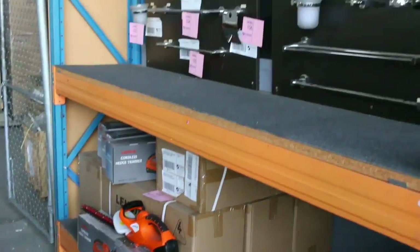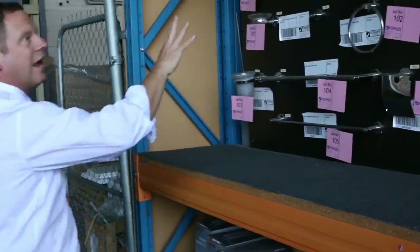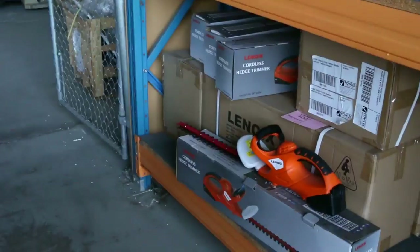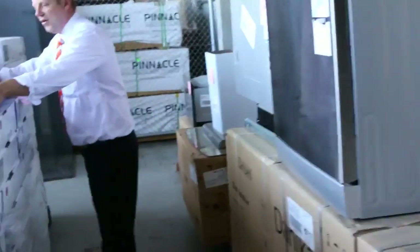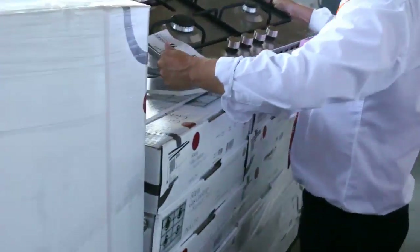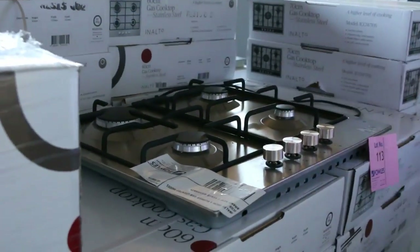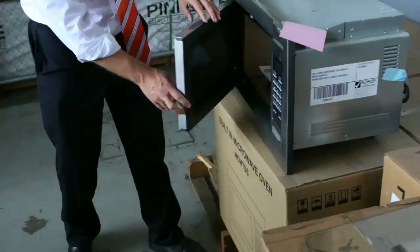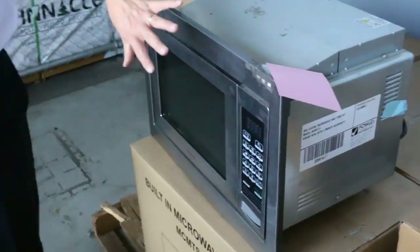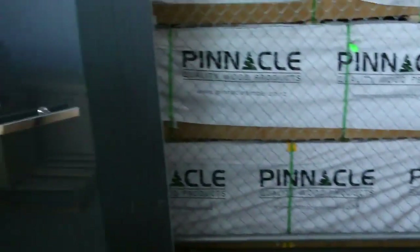Across the way here we've got some bathroom accessories — toilet roll holders and towel rails, all sorts of things. They'll be super cheap. Moving through the back, heaps more cooking appliances. These beautiful cooktops are around the $180 mark with a two-year warranty again. I can see there's some microwaves here — almost out of those now. This is the in-wall microwave with convection, about $120 on those. Really nice buying, with a warranty of course.